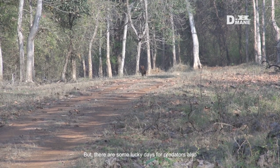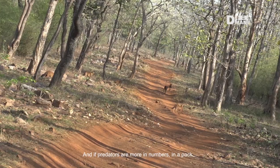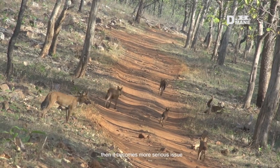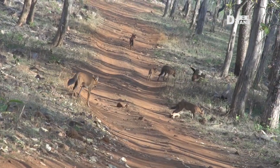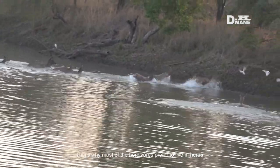But there are some lucky days for predators also. And if predators are more in number, in a pack, then it becomes a more serious issue. That's why most of the herbivores prefer to live in herds.